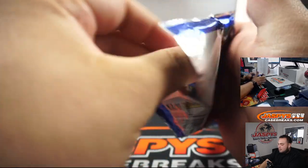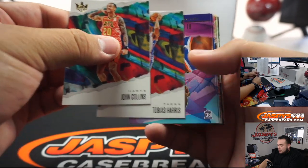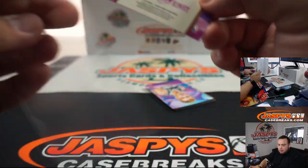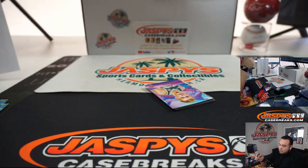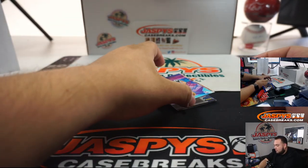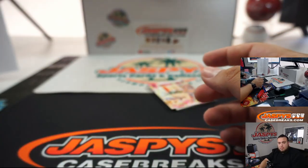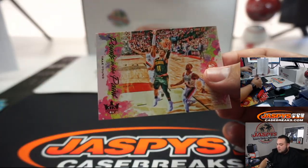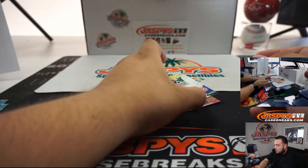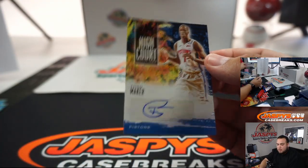Good luck everybody. John Collins, Tobias Harris. We've got RJ Barrett, level one. Nick, Gwyneth Nicholas. Lucas Savnick. Trey Young — this one's number 149. Thon Maker, it's 99, for Detroit, going to Kenneth.